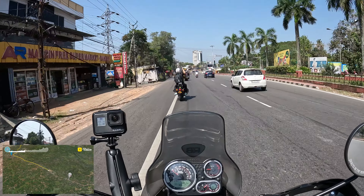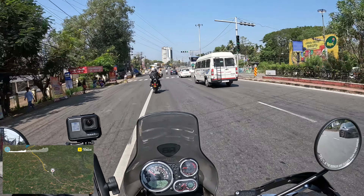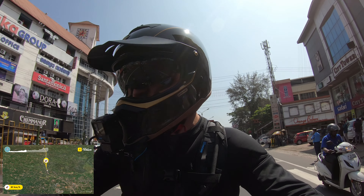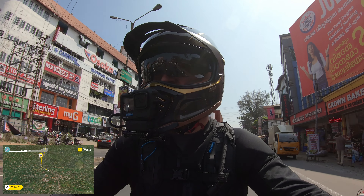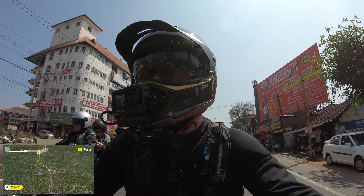The roads are definitely getting bigger though. Kochi itself is just a lot of islands — I'm never quite sure if these are rivers or lakes. We've been riding for a while now, maybe 20-30 kilometres, and it's just been built up all the way through. The roads are very, very smooth — very smooth indeed. I've not had any potholes to deal with. Compared to the Himalayan trip I did where it was pretty much all potholes, it's been fairly quiet.